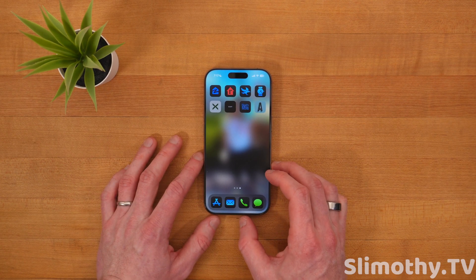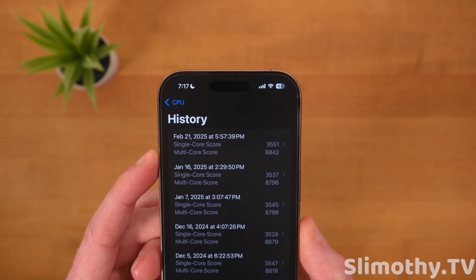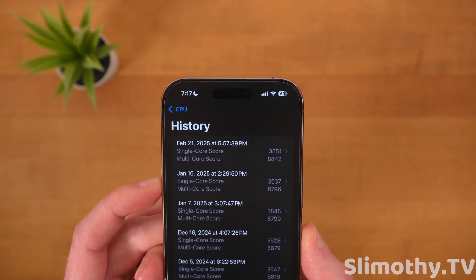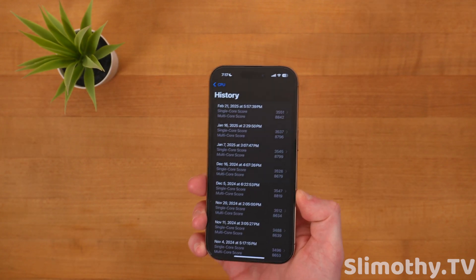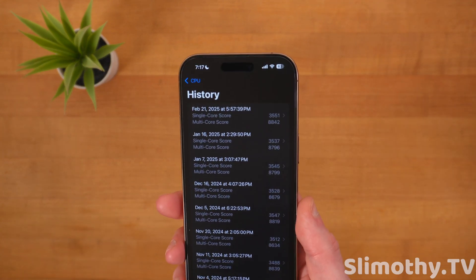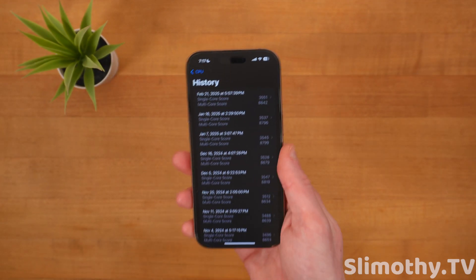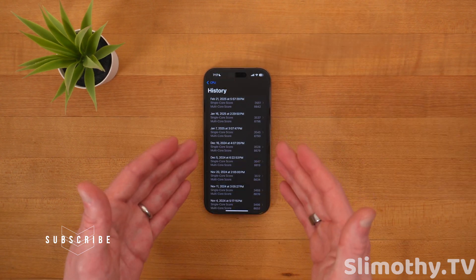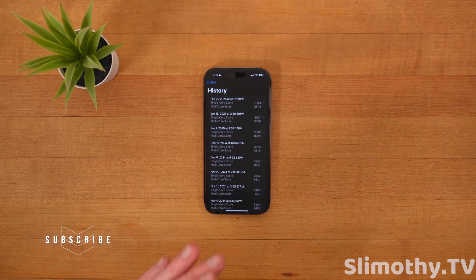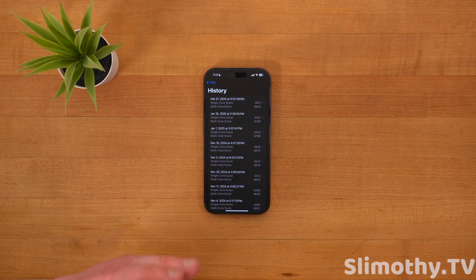Now let's talk about performance. I ran a Geekbench score and got 3,551 for single core and 8,842 for multi-core — one of the best scores I've gotten on a beta one, which is kind of crazy. Battery life probably won't be the best. These are pretty crazy numbers for a first beta, but with that comes a lot of bugs. If you're thinking about installing this, it's probably not worth it — it's buggy and there's not really anything new.